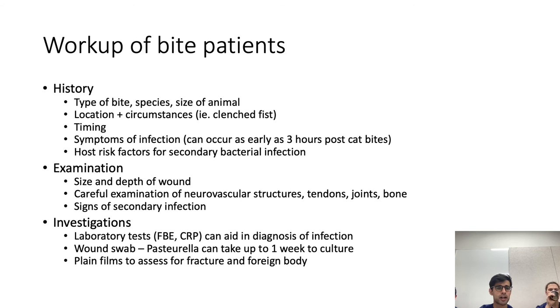In terms of working up a bite patient, it's important on history to find out what exactly caused the bite — the species, size of the animal, location, and circumstances of the bite. Timing is very important because cat bites can become infected much more quickly than dog bites. Assess for symptoms of infection and host risk factors for secondary bacterial infection, such as type 2 diabetes, smoking, or immunosuppression.